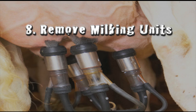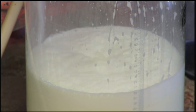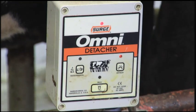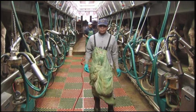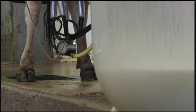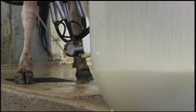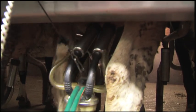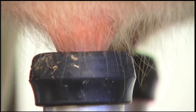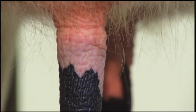Number eight: milking units may be removed manually or with automatic takeoffs or detachers. With either process, avoid overmilking, which can increase the incidence of liner slips and lead to teat end damage. Adjust automatic takeoffs to ensure they do not stay on too long. Milkers should resist the temptation to override the automatic detachment by putting the milker back on. When teat cups are removed manually, be sure to shut the vacuum off before removal, as removing teat cups while under vacuum can lead to increased infections and tissue damage. Machine stripping or holding down on individual teat cups or milking clusters should be avoided.